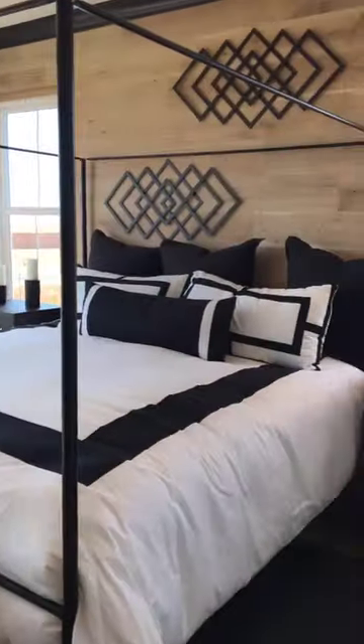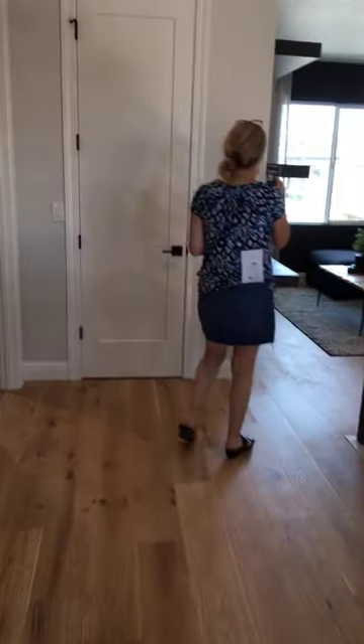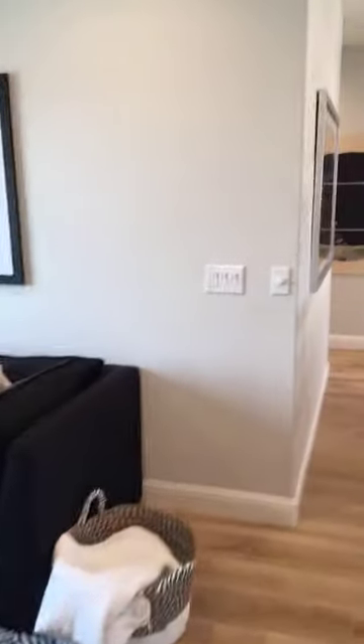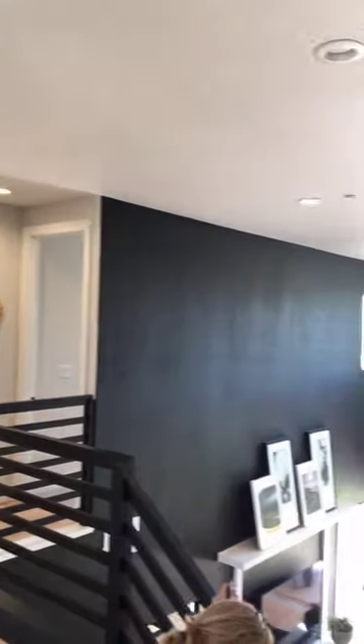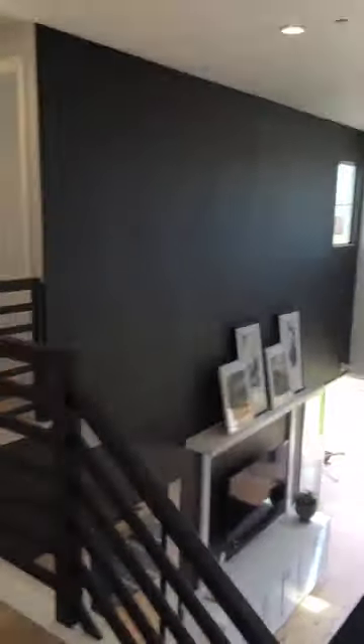Now we're going to go to our larger single story, and then we can take questions. I hope you enjoyed this home. I think this one is my favorite out of the four because it's so large and so accommodating to all types of families. We'll walk to the other one and then come back to talk to Steve and Mary, our sales team out here at Acacia.